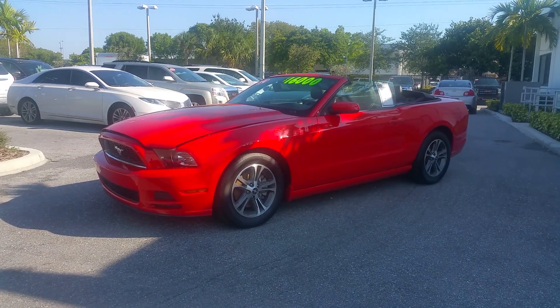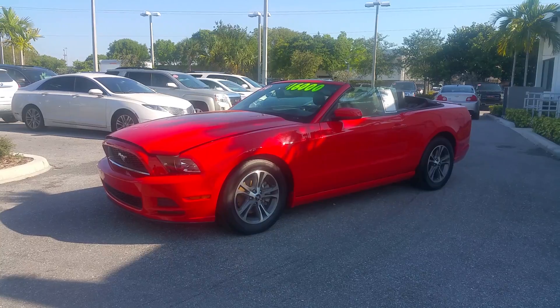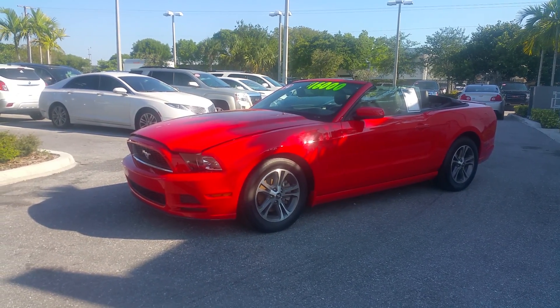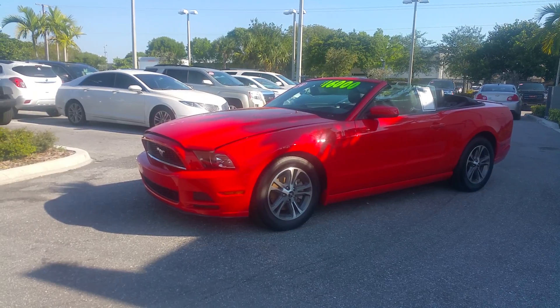Good morning, Mr. Eugene. This is Leon from Delray Buick GMC. I'm calling about a 2014 Ford Mustang, Race Red with charcoal black interior. I just want to give you a little bit more information about it.